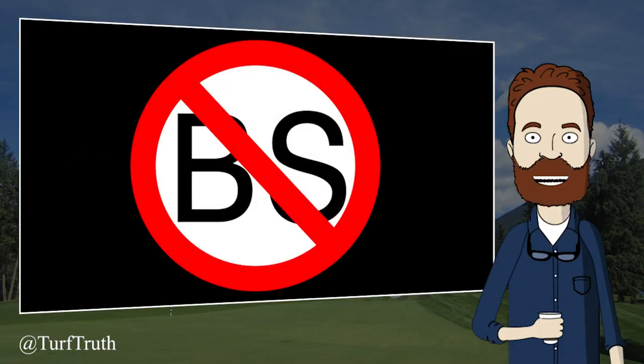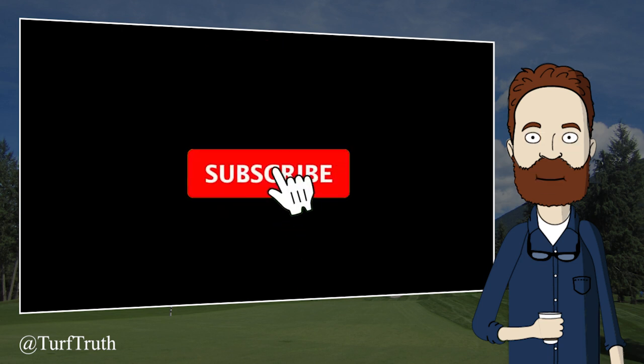Hello and welcome to Turf Truth Tuesday, where we look at claims in the turfgrass industry and ask: are they true? If you're new to the channel, you may like to subscribe to be notified of new content.